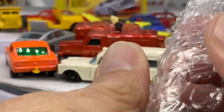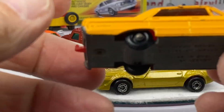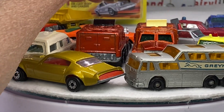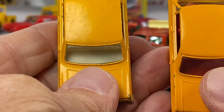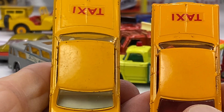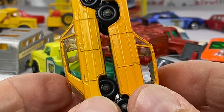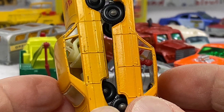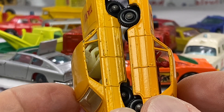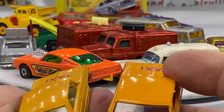Oh, here's the red Impala. So this is the complement, the interior that I was talking about earlier — the taxi. Look at the different shades of color here. This is pretty cool. You've got a little bit darker yellow here, a little bit lighter yellow here, and of course the interiors — white versus red — on those two little castings. Taxis. What a cool era.